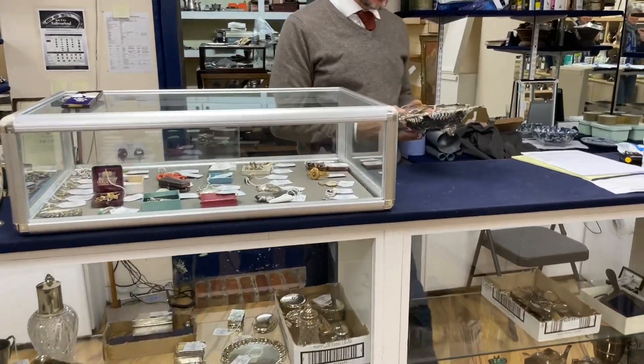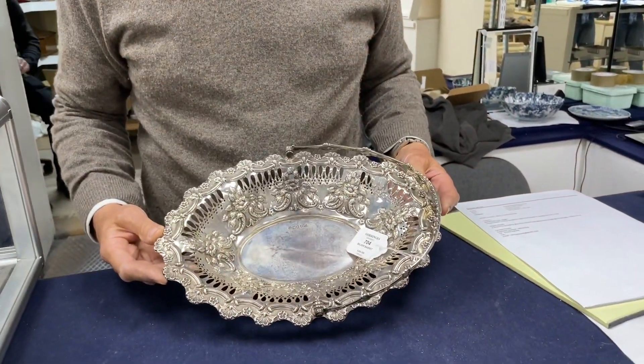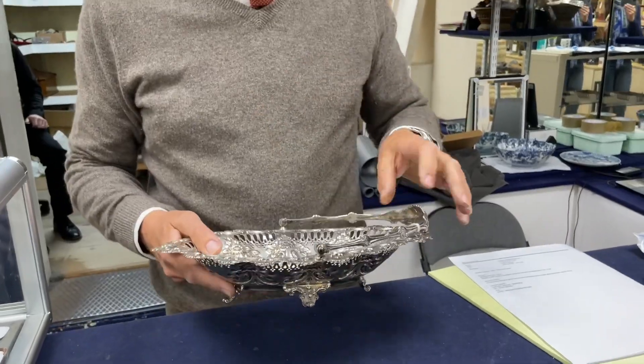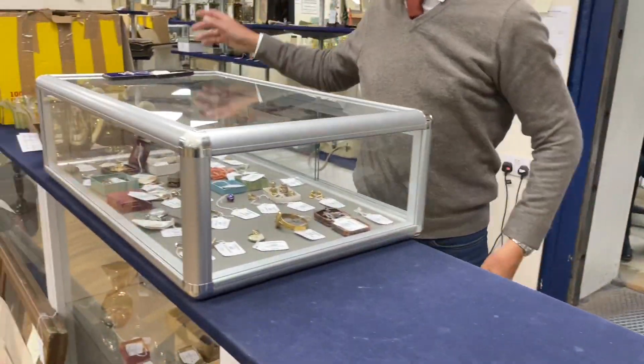Things such as this silver basket - that's old, sort of late Victorian Edwardian date, lot 704, swing handle, a reasonable amount of weight but not so much weight that you're going to be outbid by people who are just treating it as scrap. Estimate £200 to 300.